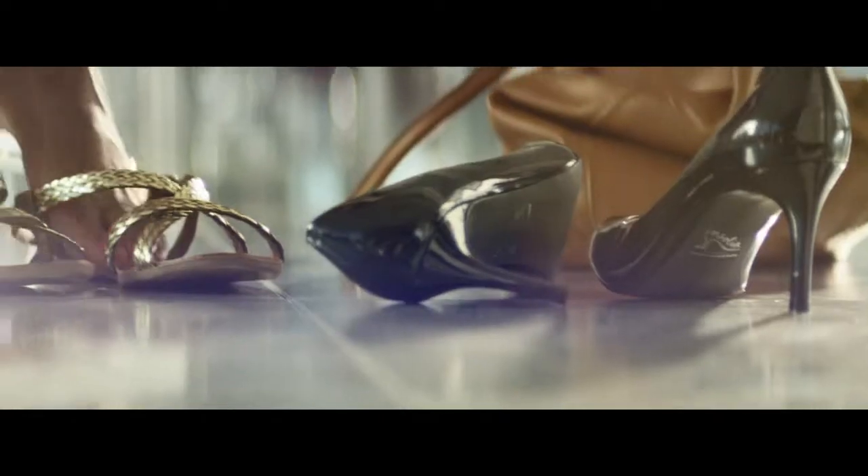It's lunchtime. So, clear your inbox, clear your head and clear off out with our new delicious and nutritious lunch range.